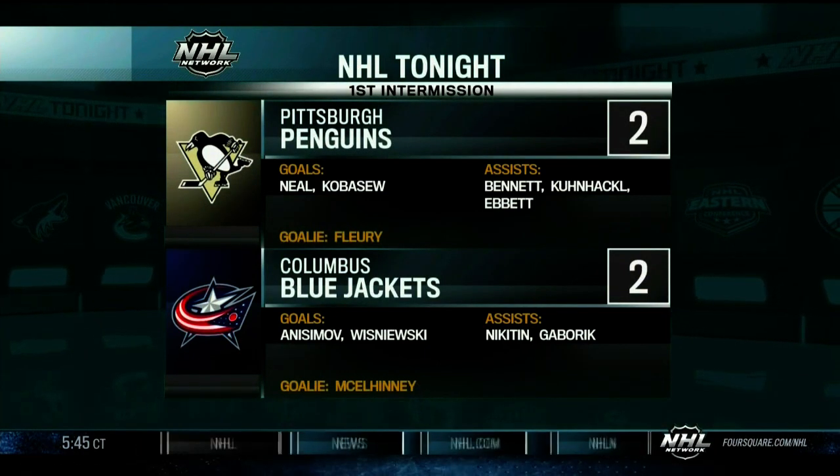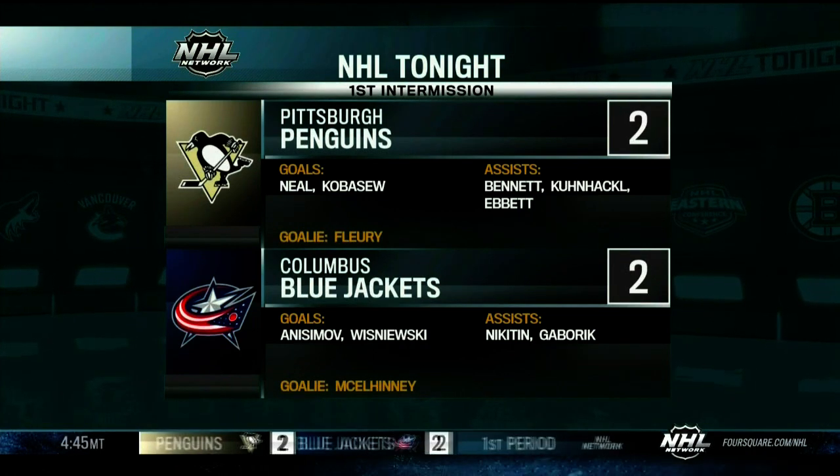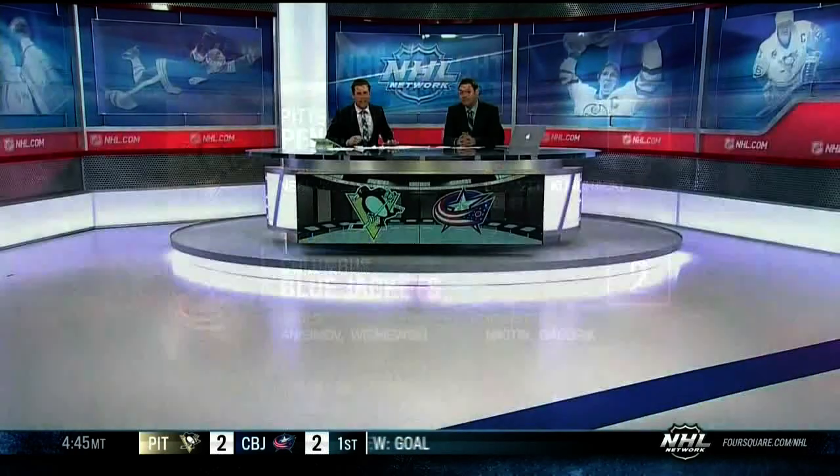Twenty minutes in the books from Nationwide Arena. A late goal by James Wisniewski — a bomb from the point on a five-on-three power play — ties this game at two as we welcome you back inside.